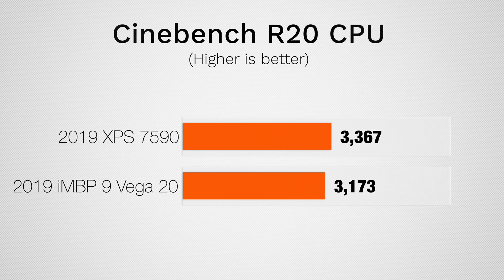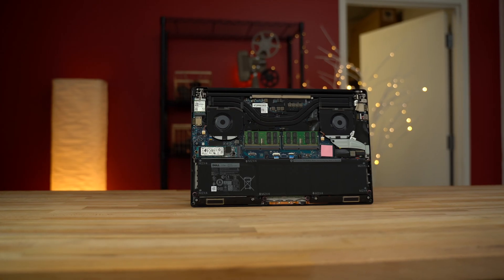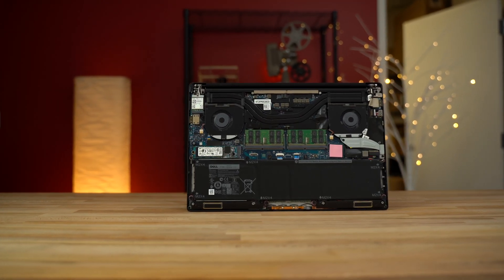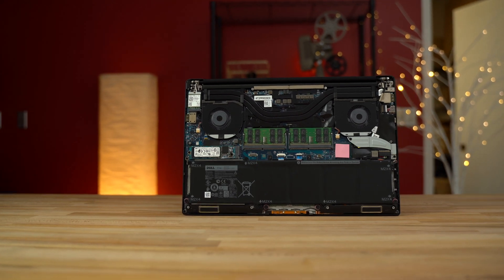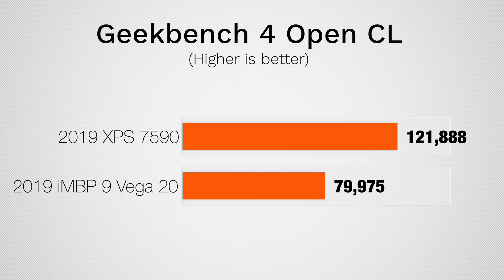Starting with CPU performance in Cinebench R20, which pushes scores to the max: the XPS has a higher score with a slightly faster processor and better cooling. Looking at OpenCL to keep a level playing field, the MacBook Pro gets almost 80,000 while the XPS gets about 122,000 — it has a more powerful graphics card, but this also reflects efficiency, not just hardware.